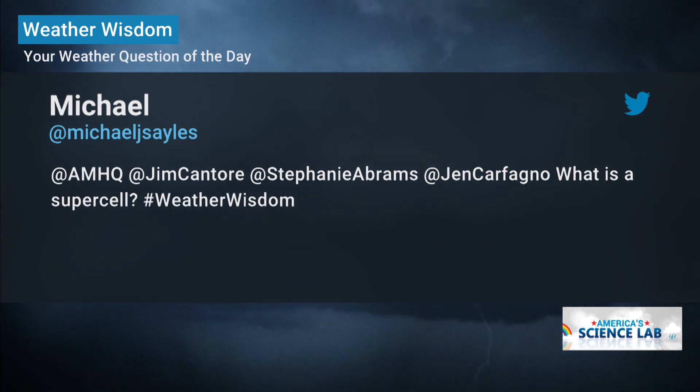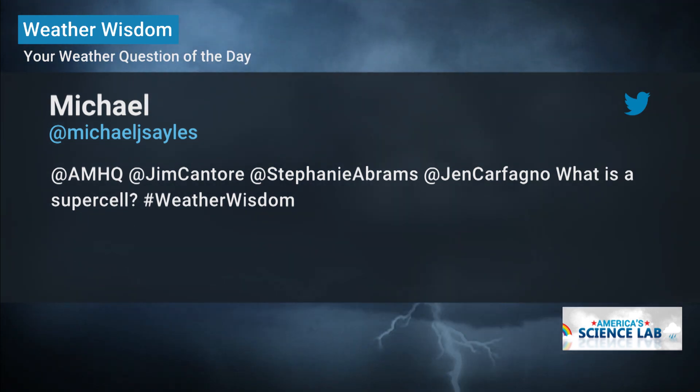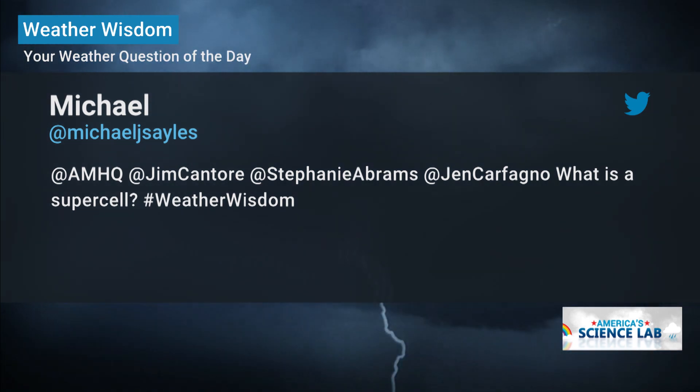Today's question comes in from Michael — this one came in yesterday, actually, during this show. What is a supercell? Great question, Michael.